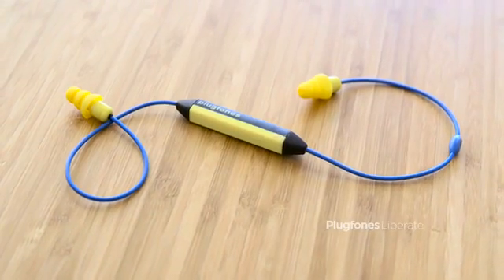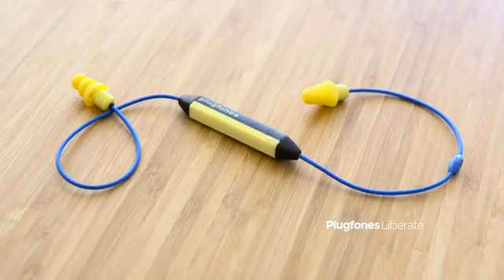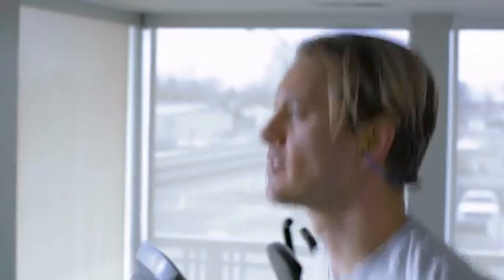For the past few years, you've helped make plug phones the best noise blocking headphones for every noisy environment. That's why we're coming to you on Kickstarter to bring our newest creation to life. Meet Plug Phones Liberate, the first wireless plug phones. We've taken the very best of Plug Phones Classic and gotten rid of the cable so you can listen and move however you need.